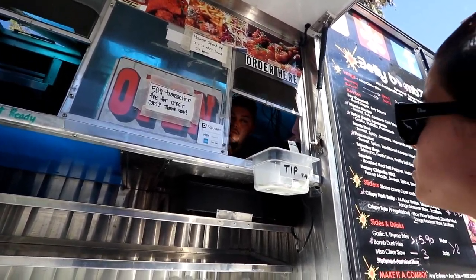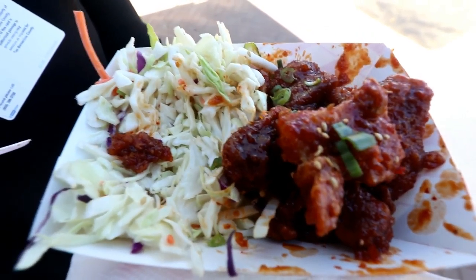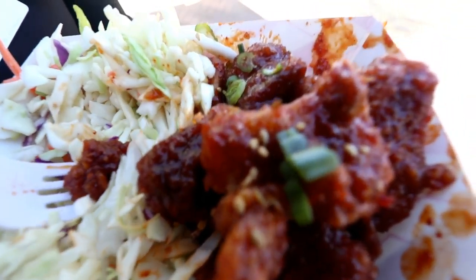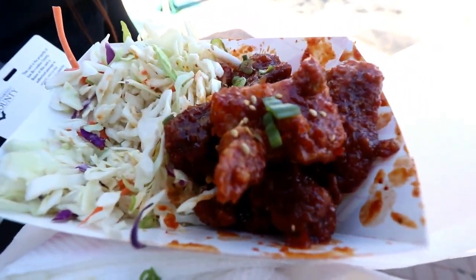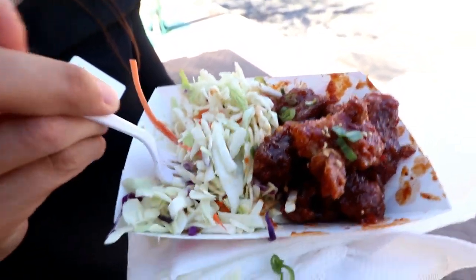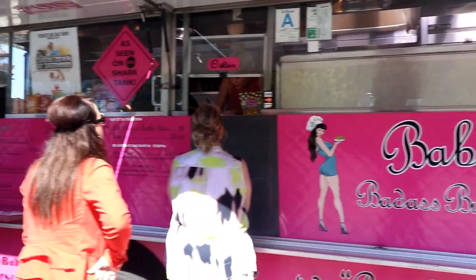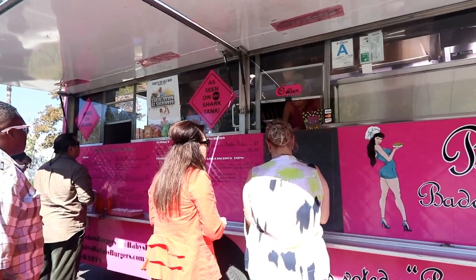Can I get the boneless 8 pieces? These are the firecracker wings from Belly Bombs — they're really good. The coleslaw is delicious, and it's got a nice, definitely sweet and spicy flavor to it.